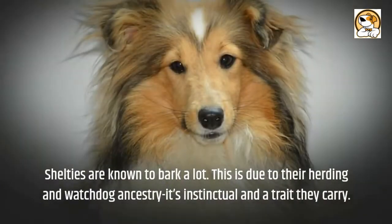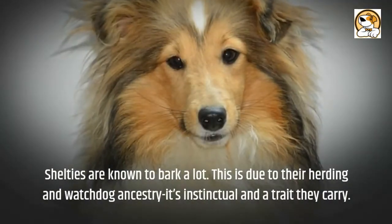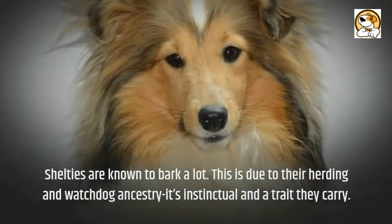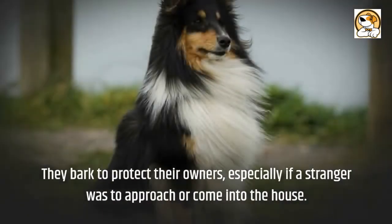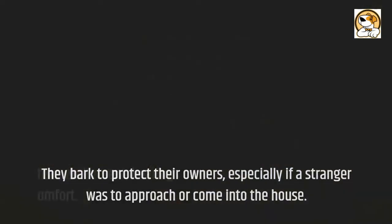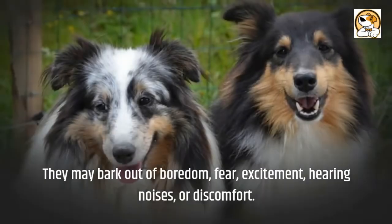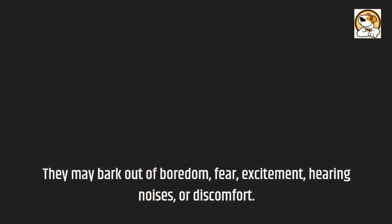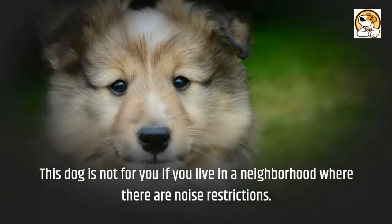Barking: Shelties are known to bark a lot. This is due to their herding and watchdog ancestry — it's instinctual and a trait they carry. They bark to protect their owners, especially if a stranger approaches or comes into the house. They may also bark out of boredom, fear, excitement, hearing noises, or discomfort. This dog is not for you if you live in a neighborhood with noise restrictions.